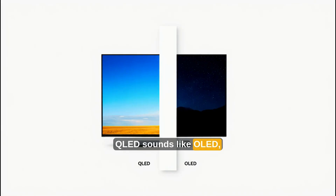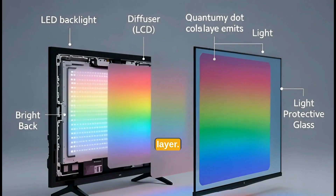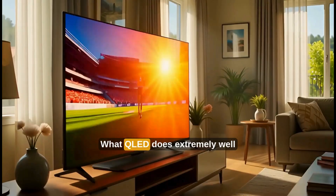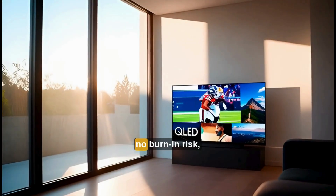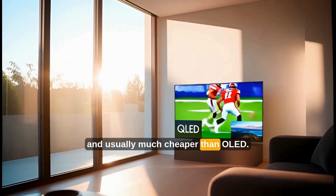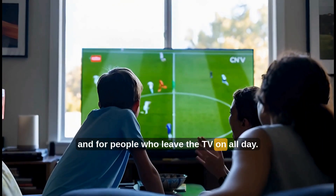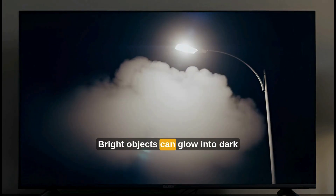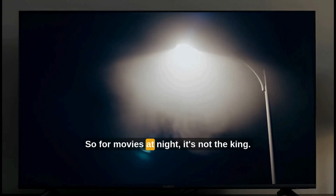Now let's talk about QLED. QLED sounds like OLED, but it is not even close to the same technology. QLED is still an LCD screen with a powerful LED backlight and a quantum dot color layer. It does not have self-lighting pixels. It does not turn individual pixels fully off. What QLED does extremely well is brightness — very bright screens, very vibrant colors, no burn-in risk, and usually much cheaper than OLED. This is why QLED works great in bright living rooms, for sports, and for people who leave the TV on all day. But the weakness is still there: black areas can look gray, bright objects can glow into dark areas, and the response time is slower than OLED. So for movies at night, it's not the king.